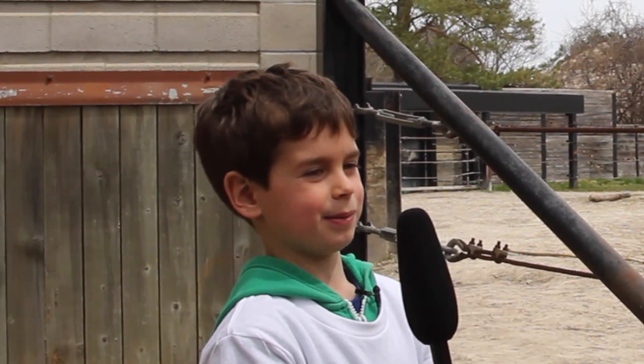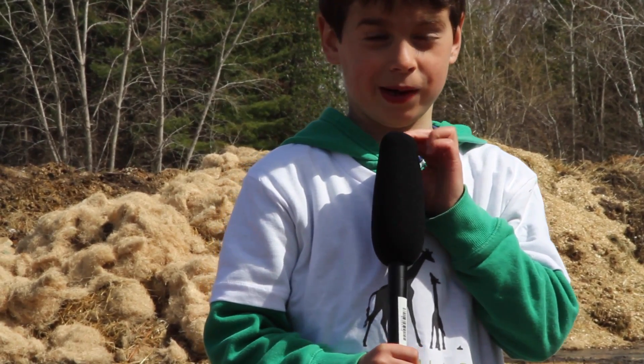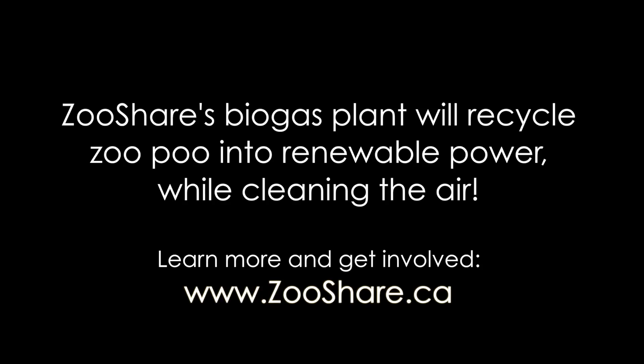How many kilograms would a rhino poo per day? About 75 kilograms every day. This is where the poo we learned about is going to turn into power!